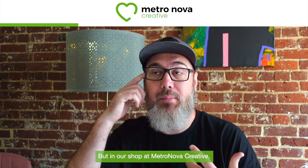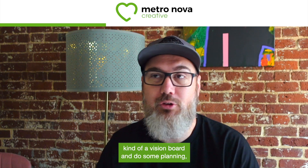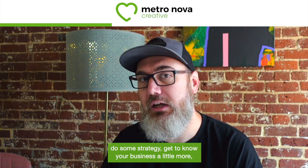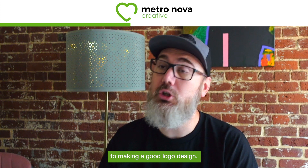But in our shop at Metronova Creative, typically the process goes: we'll put a proposal together. Once that's approved and we've received a deposit, we'll actually create a vision board and do some planning, do some strategy, get to know your business a little more, understand who your target customer is — all the things that are really important to making a good logo design, not just a graphic, but an actual logo design.